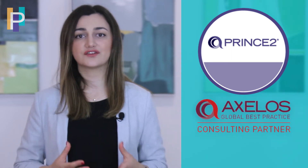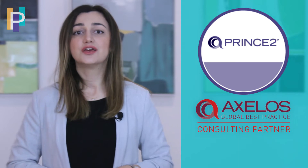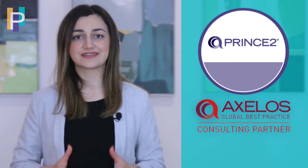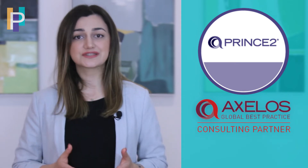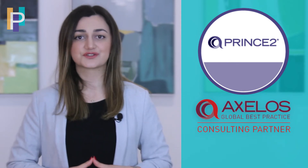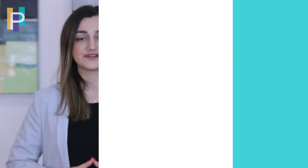PRINCE2 — Projects in Controlled Environment — certification is mainly focused on the specific processes and steps in project management. PRINCE2 validates your knowledge of the standard and orderly approach to leading and completing projects using step-by-step processes and tools. It also gives you an idea of how to divide responsibilities among the team members.